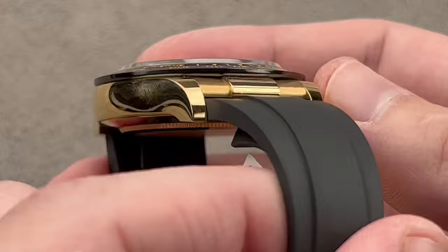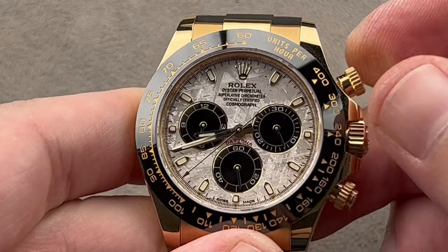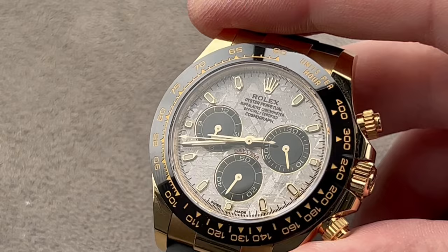Black Cerachrome ceramic scratch-resistant bezel, yellow gold case. We have the Oysterflex strap-bracelet — and it is a bracelet, more on that in a moment. 100 meters water-resistant, 72-hour power reserve, column wheel, vertical clutch chronograph, a chronometer and then some, as the watch is certified to run no worse than minus 2, plus 2 seconds per 24 hours.